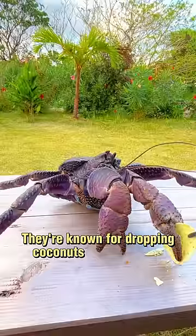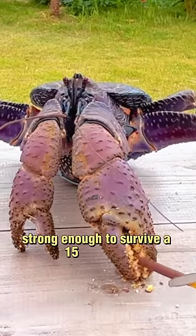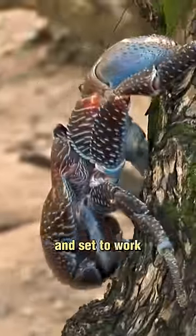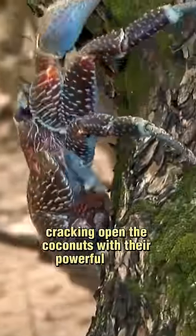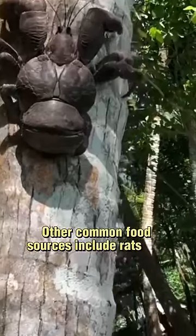They are known for dropping coconuts from a height. They then drop down themselves, strong enough to survive a 15-foot fall, and set to work cracking open the coconuts with their powerful claws to get to the flesh. Other common food sources include rats and birds.